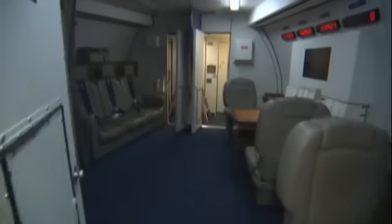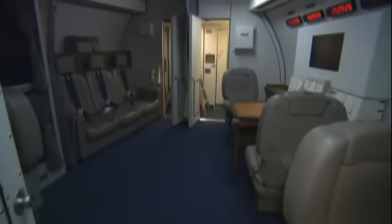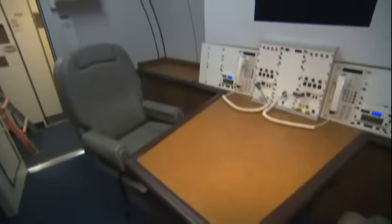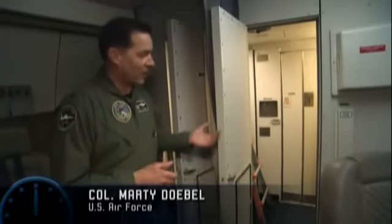The compartment furthest forward on the main deck is the senior executive suite — it's the president's doomsday headquarters. Very small and rather austere accommodations: a small compartment up front, lavatory, small closet, no shower. Doble says that unlike Air Force One, comfort is a luxury that cannot be afforded here on the doomsday plane.